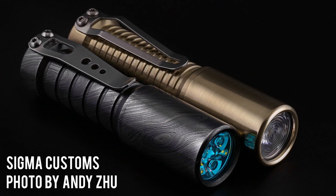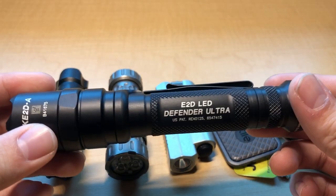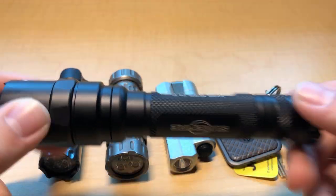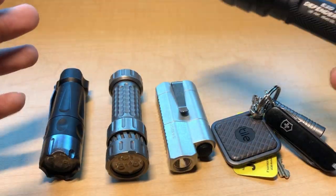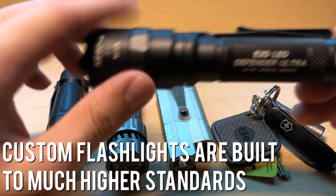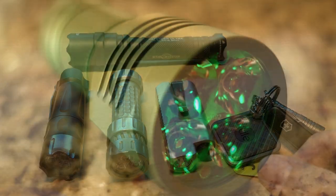Likewise, custom makers put a level of detail in the machining and assembly of their flashlights that isn't even comparable to production flashlights. A good example of a production flashlight is this one here — this is made by SureFire, which is a very good company, perhaps one of the best among production flashlights. But it is not even comparable to these other flashlights I have here; they blow it away in terms of build quality and aesthetics.